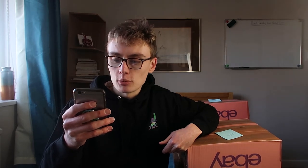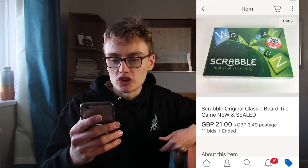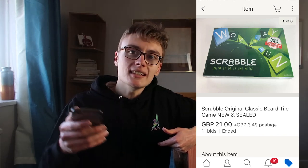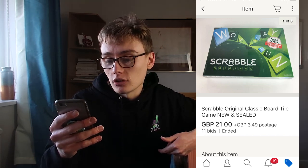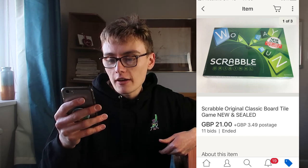Next, Scrabble original classic board game, tile game, new and sealed. I think I paid a fiver — this was £5 in Cancer Research. I had it in my lockup for a while and was going to sell it this Christmas. But the whole university thing came along and I thought I should get money in now. So I whacked it on auction and it went up to £21. £5 into £21 — pretty happy with that.